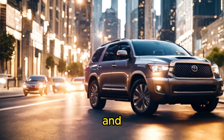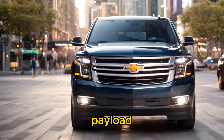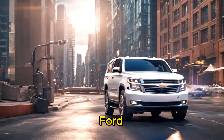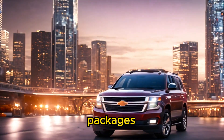Fourth, towing and hauling capacity: the Tesla Cybertruck is expected to offer impressive towing capacity and payload thanks to its electric powertrain and durable construction. The Toyota Sequoia, Ford Expedition, and Chevrolet Tahoe are known for their robust towing and hauling capabilities, especially with optional towing packages.